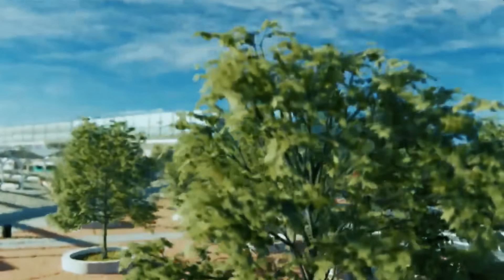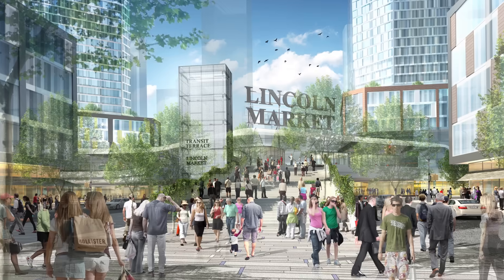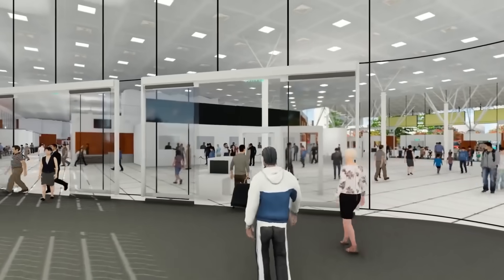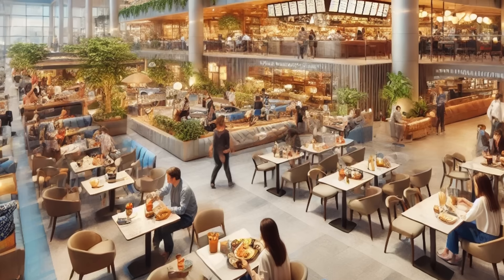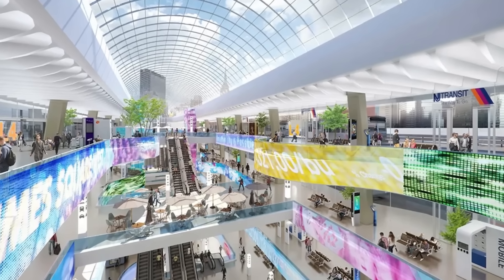Approximately 3.5 acres of publicly accessible green spaces are planned, including landscaped parks, walking paths, and recreational zones to enhance the quality of life for both commuters and residents. The terminal will also incorporate retail outlets, dining establishments, and office spaces, generating economic opportunities and creating a vibrant urban environment.